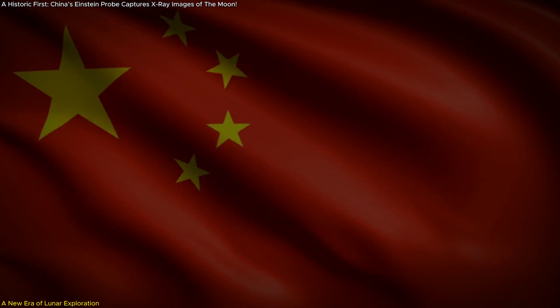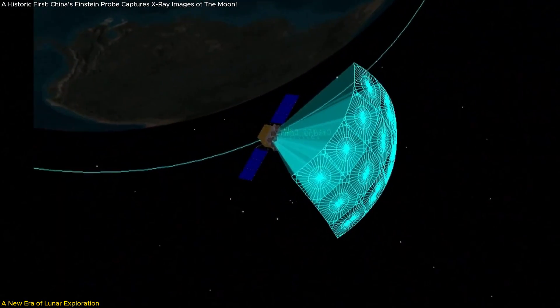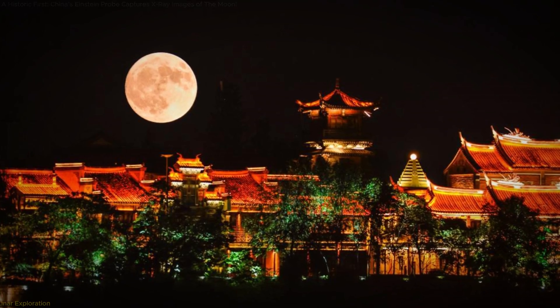In this video, we have learned about China's groundbreaking achievement of capturing the moon's X-ray images, thanks to the innovative Einstein Probe satellite. We explored how this technology works, what new scientific insights these images offer, and why this discovery is so important for both scientific research and future lunar missions.